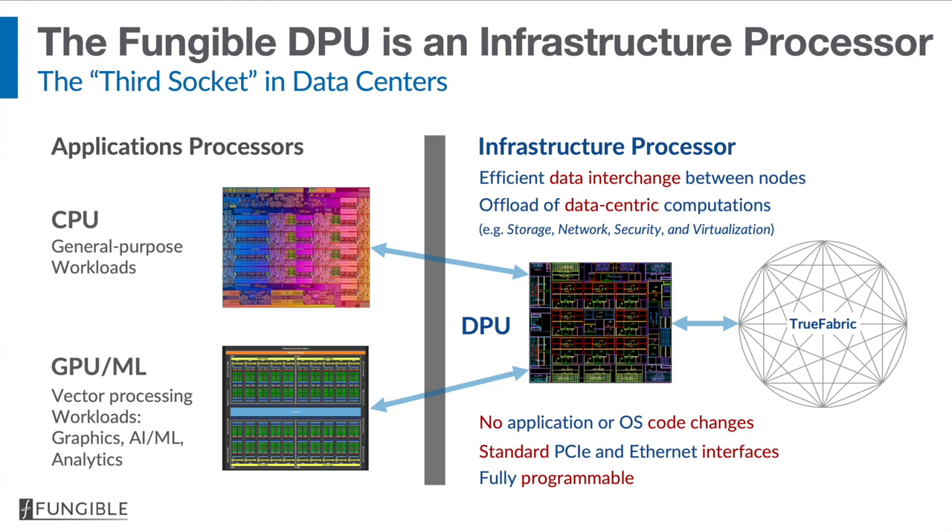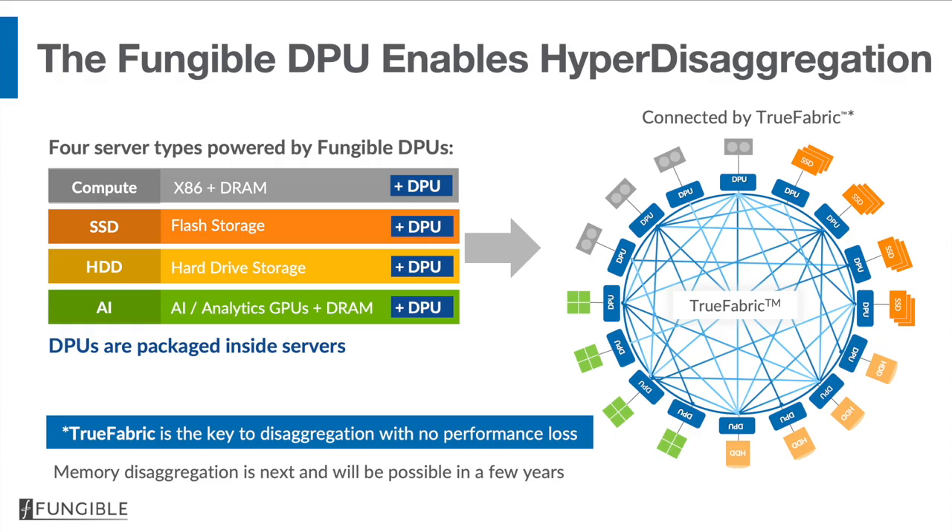Because the fungible DPU is fully programmable, we don't compromise anything at all — we also provide agility. To summarize, the fungible DPU enables hyper disaggregation. An example data center is built using four different server types, each of which contains a fungible DPU connecting that server type to the network and forming a true fabric to which all these servers are connected.